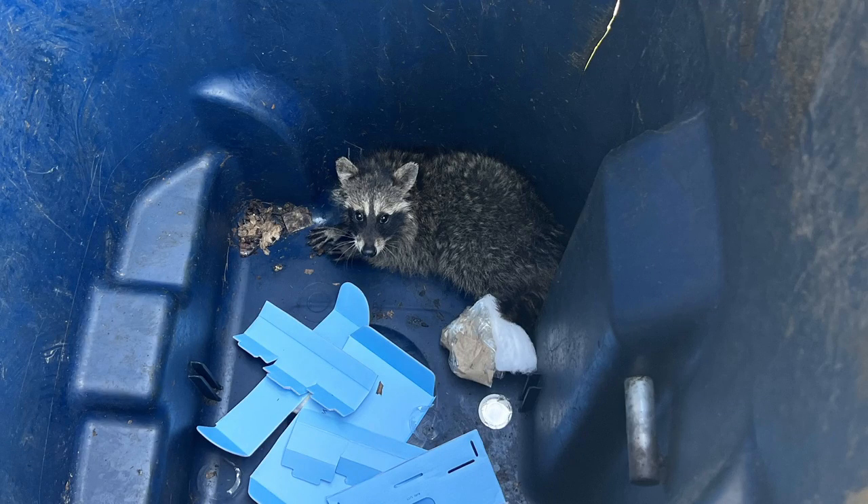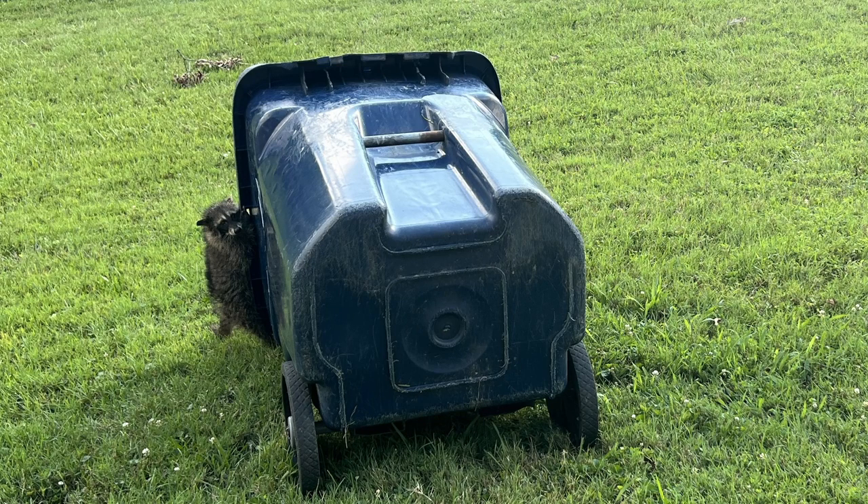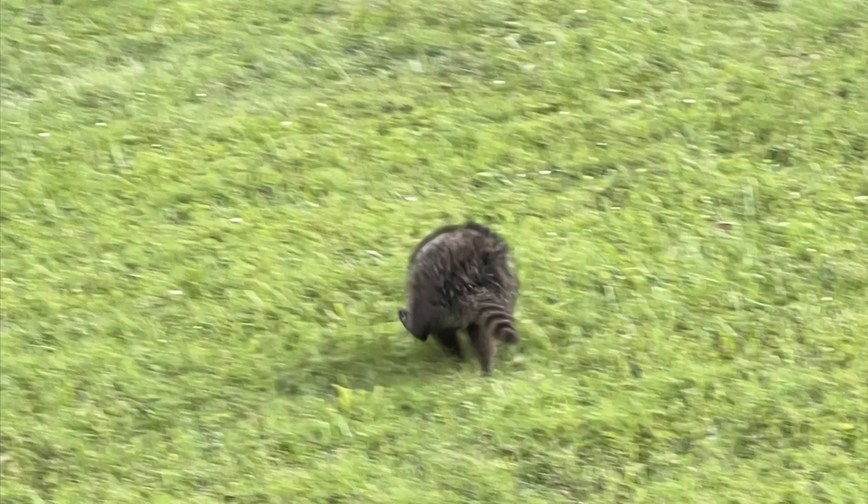Funny story: the other day my husband went to throw some trash away and found a baby raccoon in our garbage can. We have no idea how it got there or how long it had been there. He pulled the garbage can onto the lawn, gently lowered it, and opened the lid. The little raccoon crawled out a little at a time and just stared at Eddie like, 'Are you my mama?' And then it looked at me and ran away.